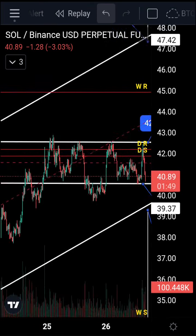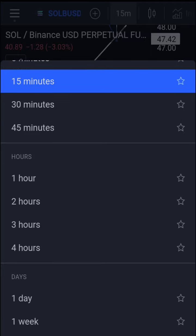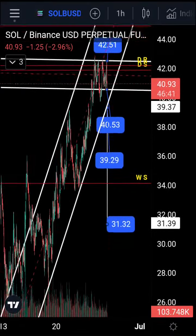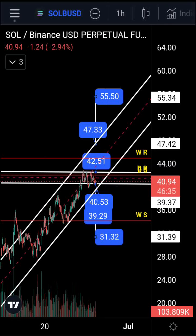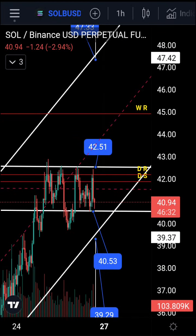Welcome to More Trades. This is Solana on the 15-minute time frame — let's go to the hourly. As you can see, Solana has been traveling in an ascending channel since the bottom on approximately the 19th of June, and we've formed another range within a range.